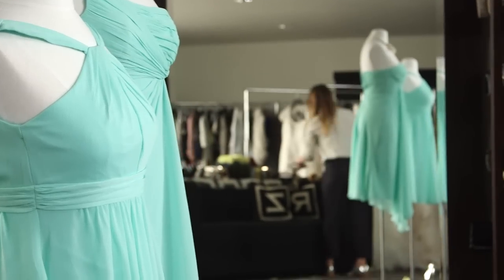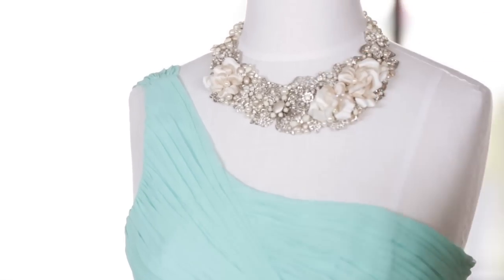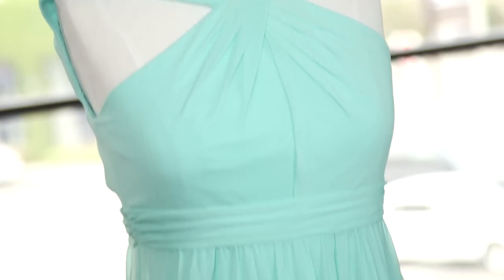Pick one unifying color and then allow each bridesmaid to choose the neckline that flatters her shape or suits her personal style. This modern trend ensures everyone looks and feels their best, and your bridesmaids will love you.